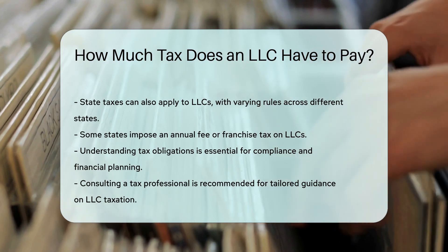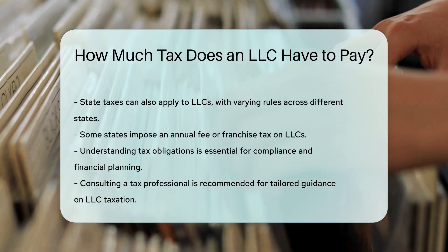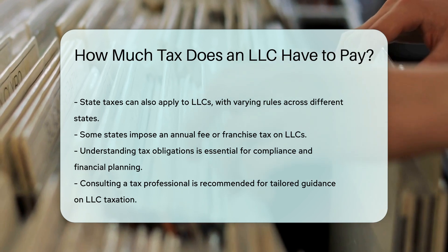Understanding the tax obligations of an LLC is crucial for compliance and financial planning. It is advisable to consult a tax professional for personalized guidance.